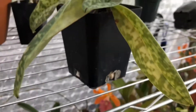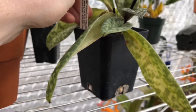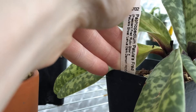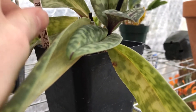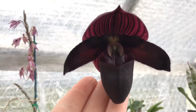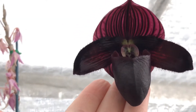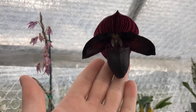Now the last thing I want to show you is this Paphiopedilum that I bought last year, that you all saw. There's the name. It's a little unsteady because I need to stake the flower, but here it is. Very dark, very beautiful. Yeah, it's very nice.